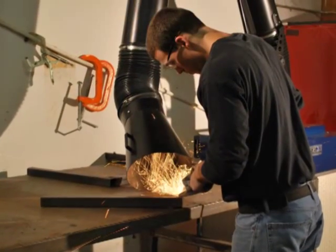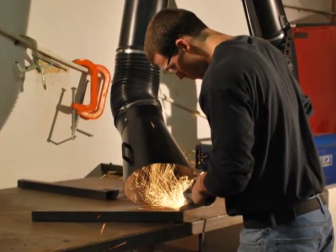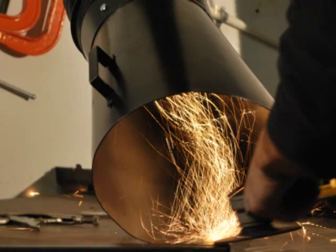Dry grinding produces particles too. Our units are portable and capture particles before they become airborne and can be inhaled.